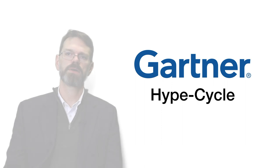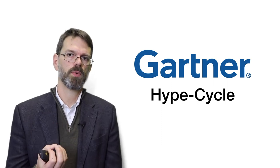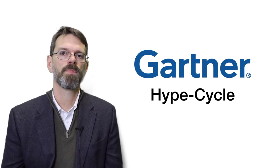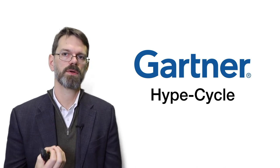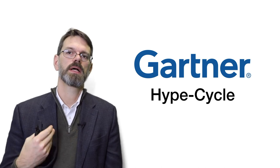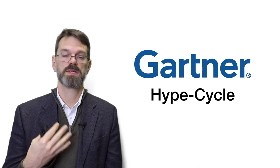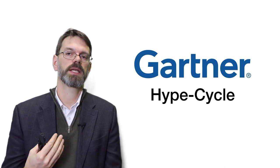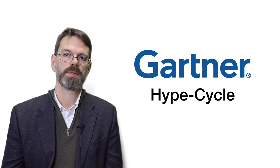That's the Gartner Hype Cycle. Some folks will point out that there have been technologies that don't follow this very well, but I do think it's a good way for us to understand the cycle, especially when it comes to society's understanding of technology and their expectations for it in the marketplace.